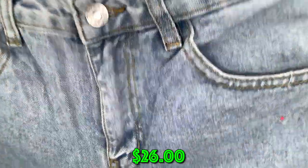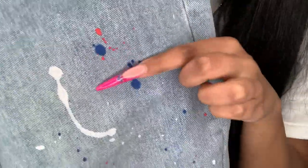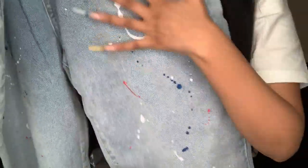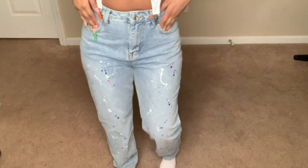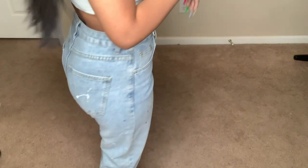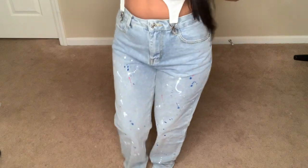These are some oversized jeans giving Fourth of July vibes with blue, red, and white paint splattered all over them — on both sides. What I love about it is they also added the paint splatter on the back. Sometimes jeans only have the design in the front and don't do much with the back, so I appreciate that they included it.